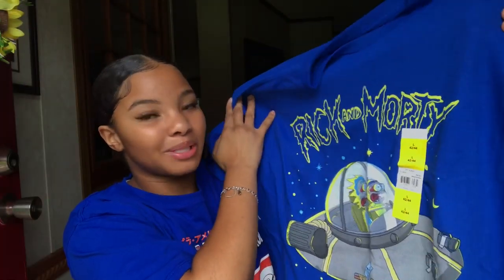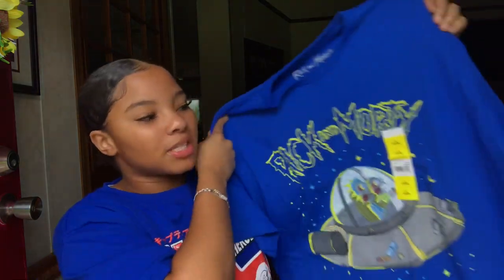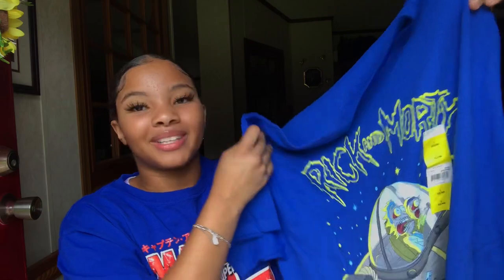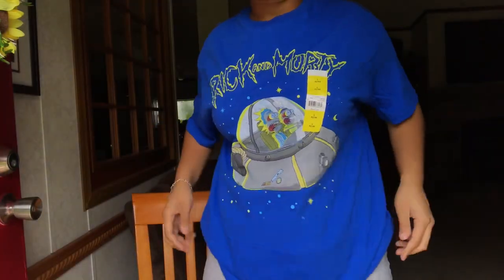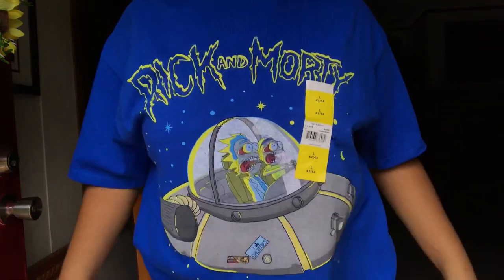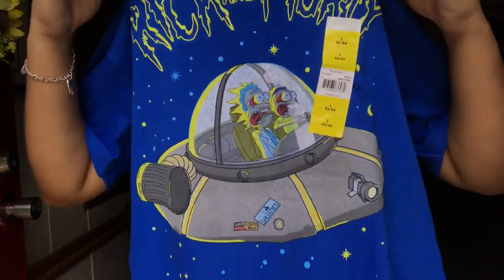The next graphic tee is this Rick and Morty one — I literally just picked this up the other day. I also got this from Walmart, size large because they didn't have mediums. It was $7.88 again. I love the material of Walmart's graphic tees — they're really breathable, that cotton material. It is kind of baggy but I like that; it's really in right now. I love the graphic on it. I don't even really watch Rick and Morty like that, but when I do I actually enjoy it.